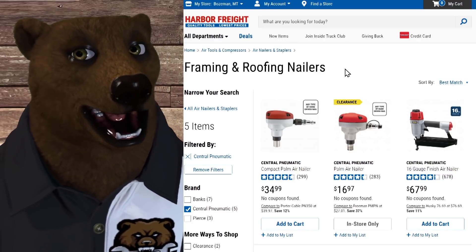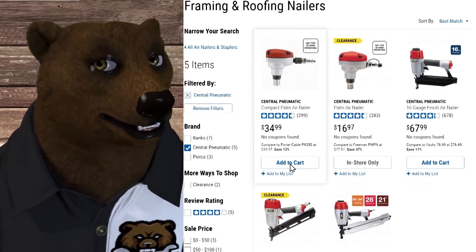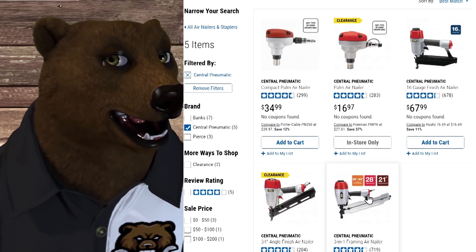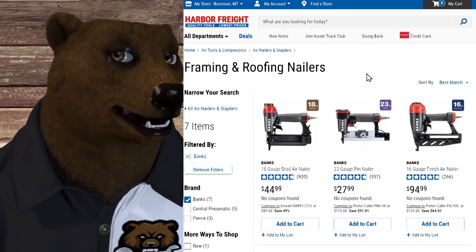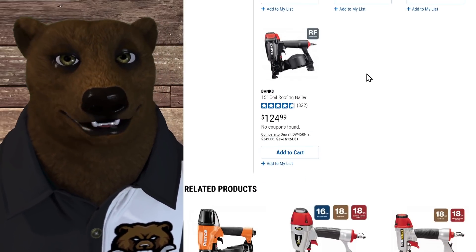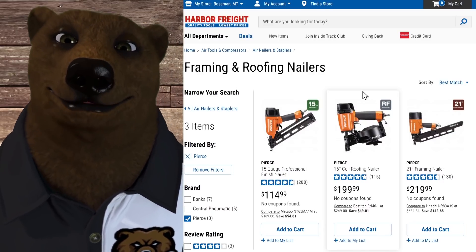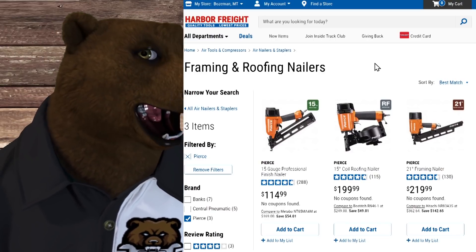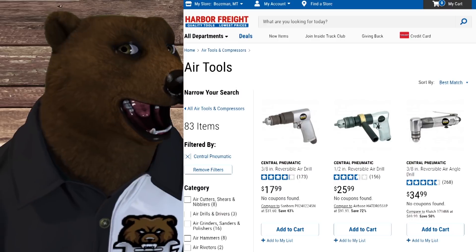Moving on to roofing and nailers. Central Pneumatic used to be a huge line for Harbor Freight, but a lot of it is being clearanced out. The mid-level solution is Banks nailers — much better fit and finish, build quality, and reliability, with great choices all the way up to a 15-degree coil roofing nailer. At the top of the line is Pierce. I've got the pin nailer and brad nailer, and they work flawlessly — though admittedly shooting brad nails isn't very demanding.